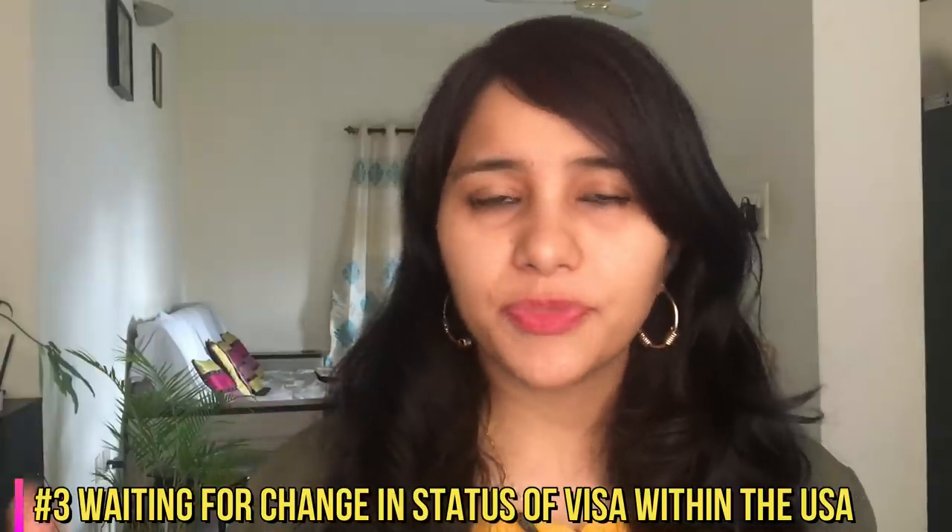Third, this ban is not going to impact all those people who are within the US and who are waiting for a change in status of their visa. So let's say you're a student who's currently on OPT and you're waiting for the H-1B visa from your employer — then this ban is not going to impact you. It is not going to impact any change in visa status, again, as long as you're within the US. So the gist of it is: as long as you hold any of these visas and you are within the US — even if your visa is coming up for renewal or due for a change in status — this ban is not going to impact you.